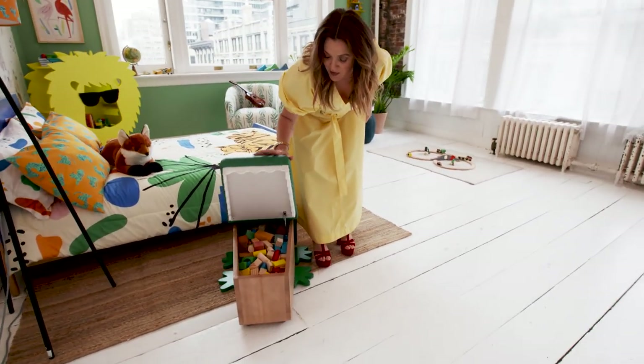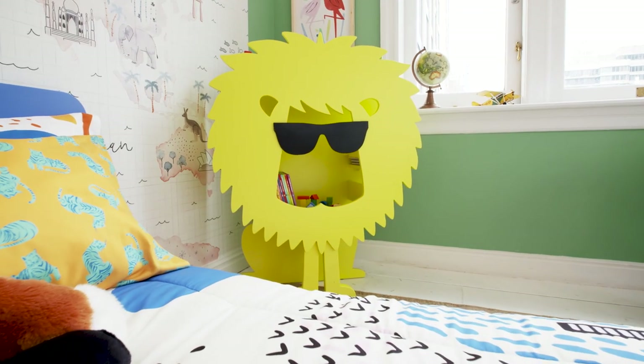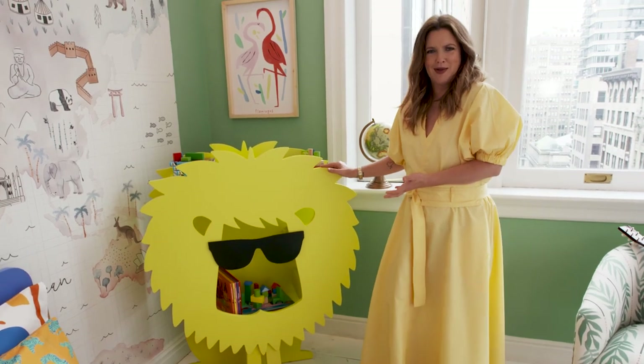I love Mr. Alligator because he's a great place to put toys. I love Mr. Lion bookshelf because I mean, who doesn't want Mr. Lion bookshelves?